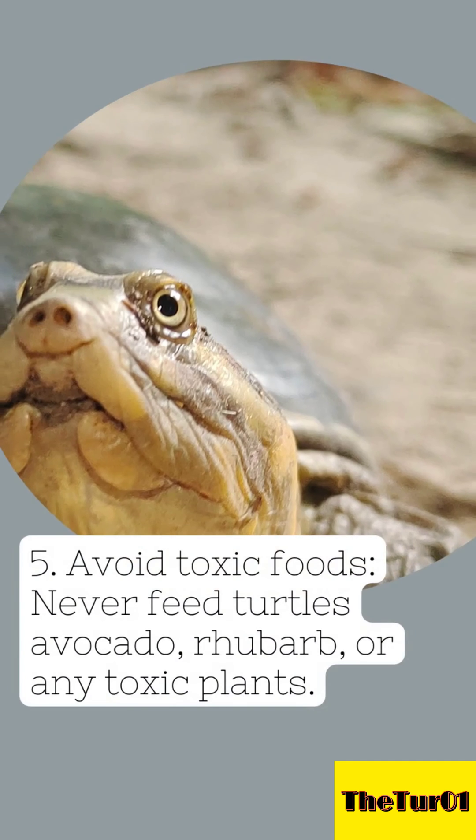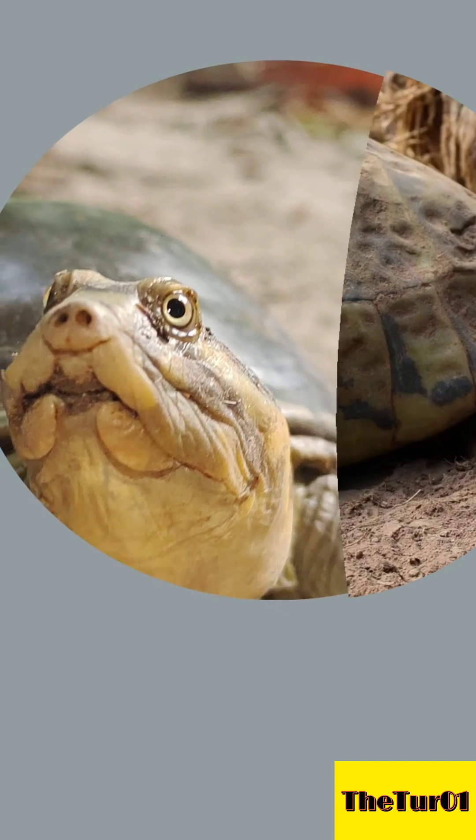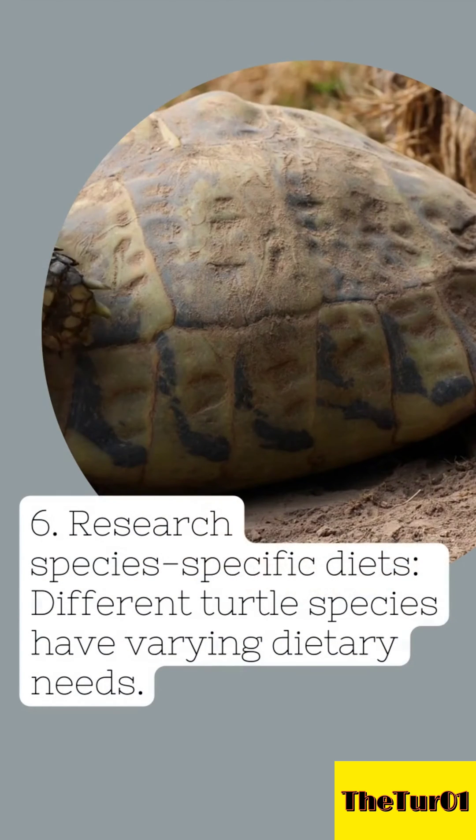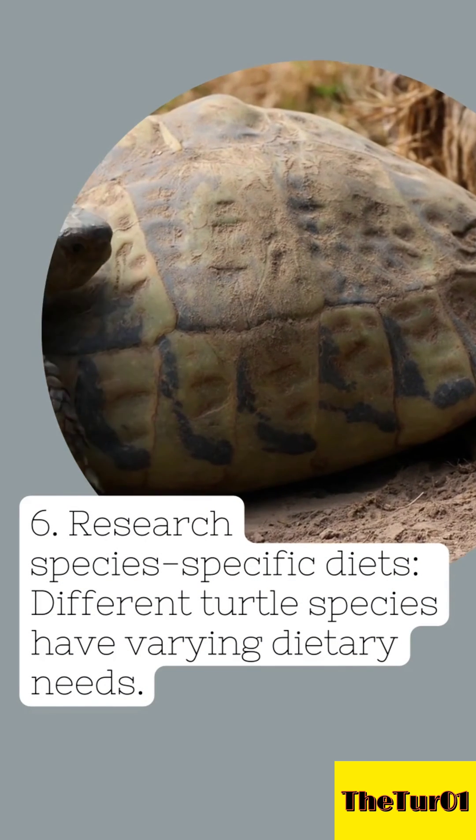5. Avoid toxic foods — never feed turtles avocado, rhubarb, or any toxic plants. 6. Research species-specific diets — different turtle species have varying dietary needs.